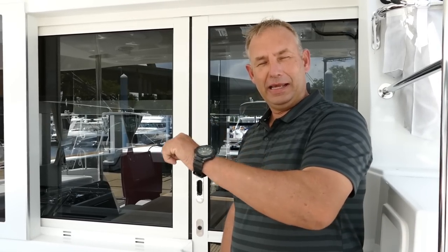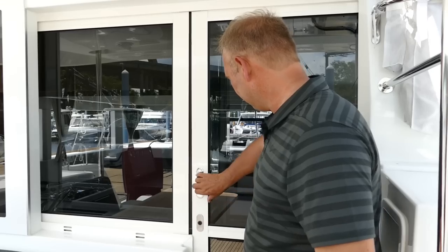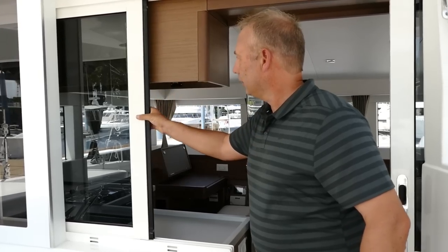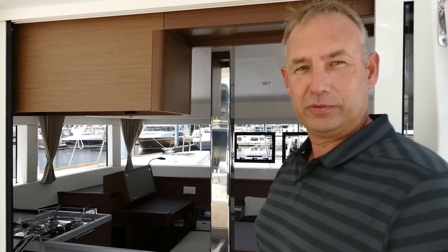Let's head through into the salon and see what this boat has to offer in there. There's a sliding door with an extra panel just to allow the breeze in and out through the salon.